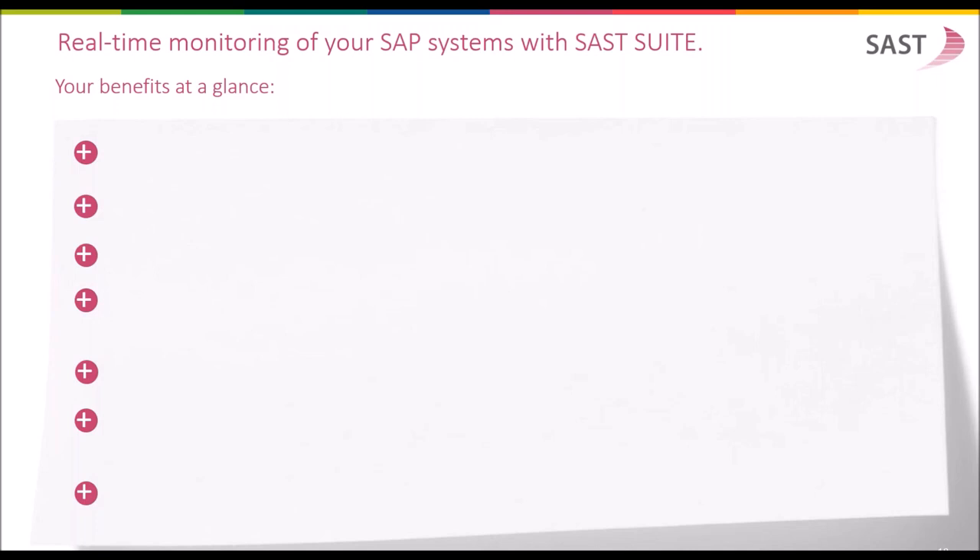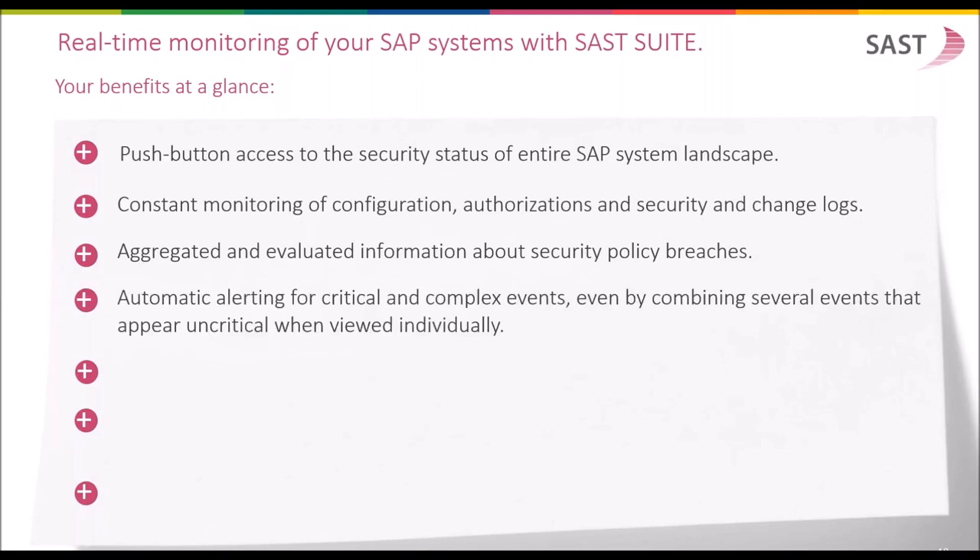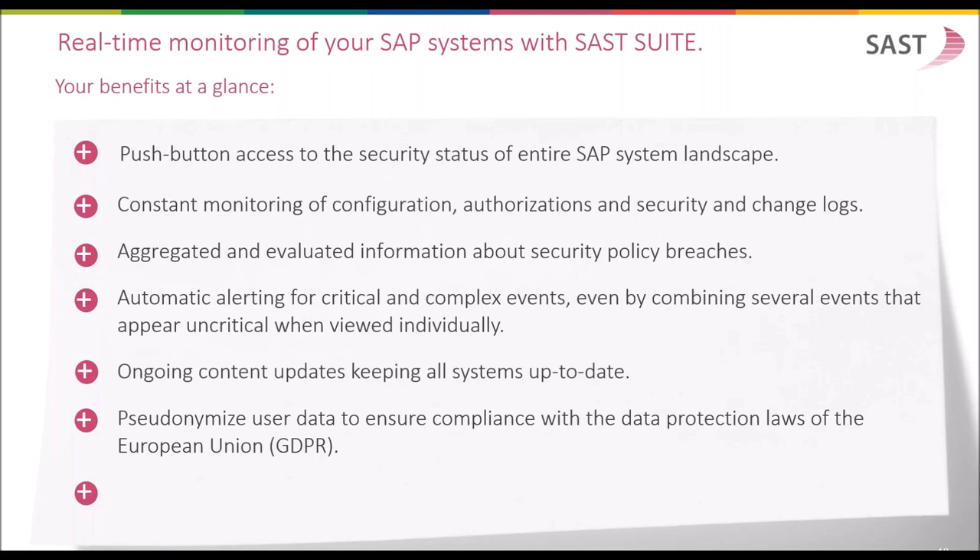Real-time monitoring of SAP systems with SUST suite — your benefits at a glance. You have push-button access to the security status of the entire system landscape. You can establish constant monitoring of configuration, authorization, security, and change and transport logs. You will get aggregated and evaluated information about security policy breaches and automatic alerting if something happens. Ongoing content updates from AccuNet keep all systems up to date. Pseudonymization of user data ensures compliance with EU data protection law — the software supports user ID pseudonymization which controls access to user IDs by means of authorizations and integrates seamlessly into existing solutions.